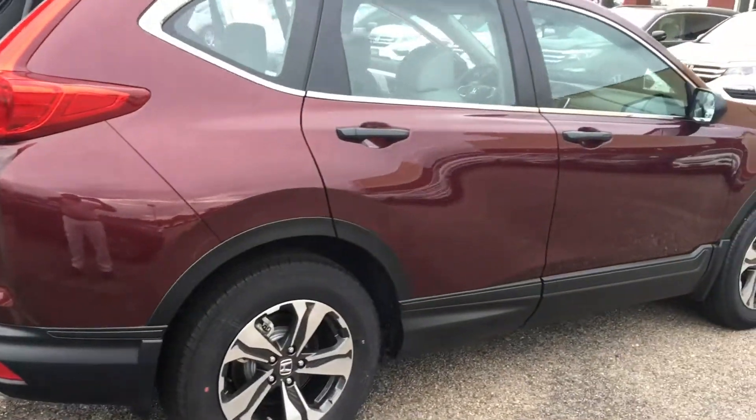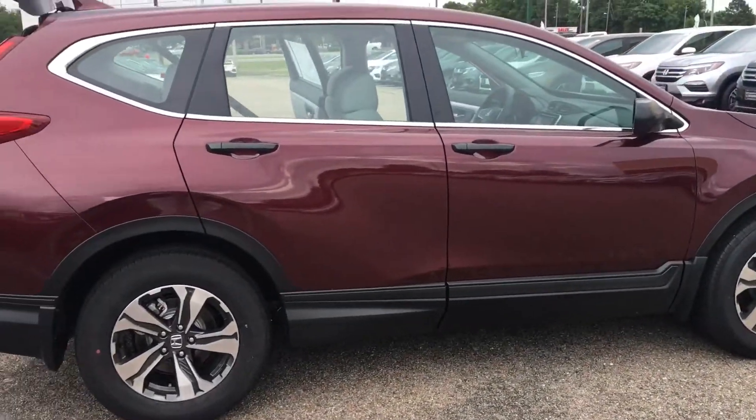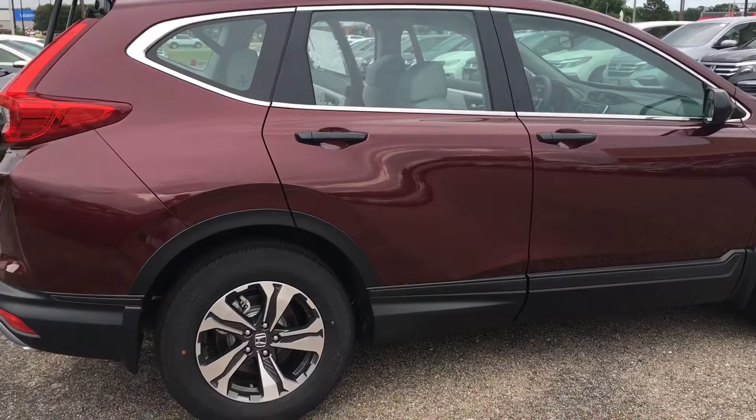Again, this is the 2018 Honda CR-V LX. If you have any questions, please give me a call at 334-350-6824. Looking forward to hearing from you. Thank you.